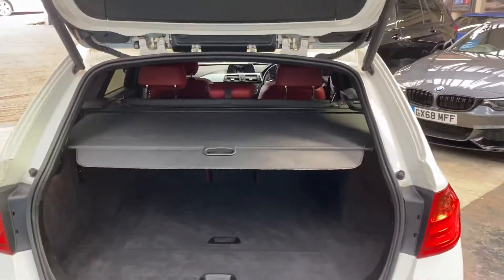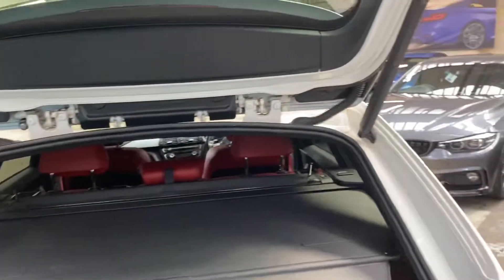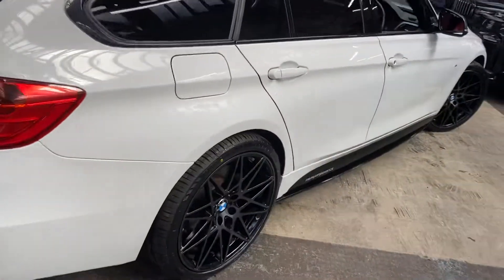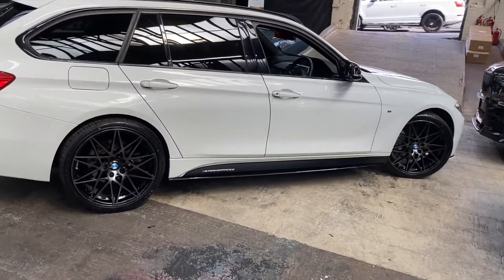You've also got a very spacious boot with the factory luggage cover and factory dog guard, however there have been no signs of any pets in this vehicle — it's really very well maintained. Let's go around to the driver's side where you can see that lovely Alpine White look as well as those in-house enhancements.